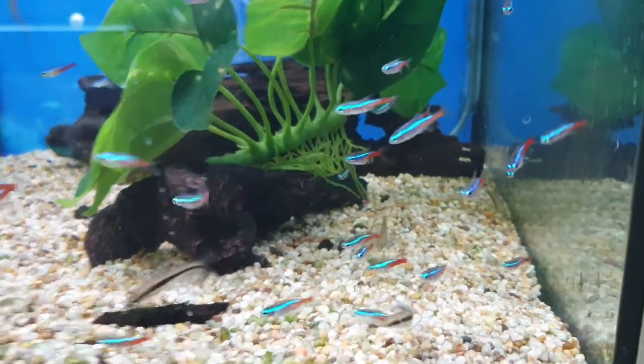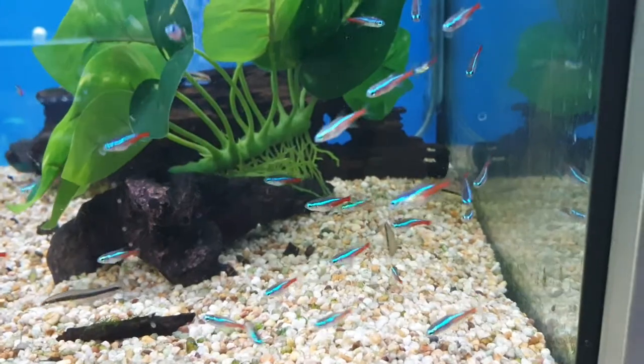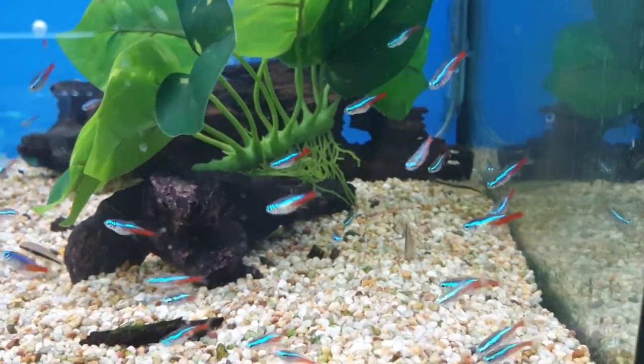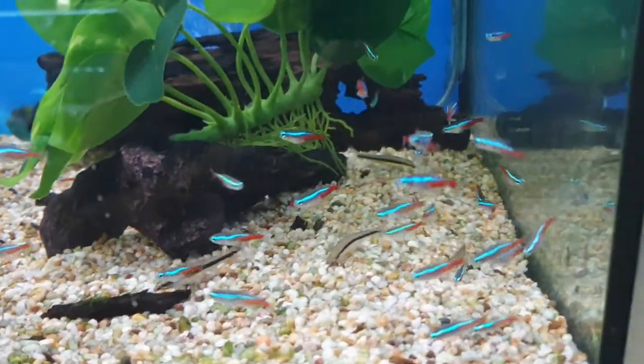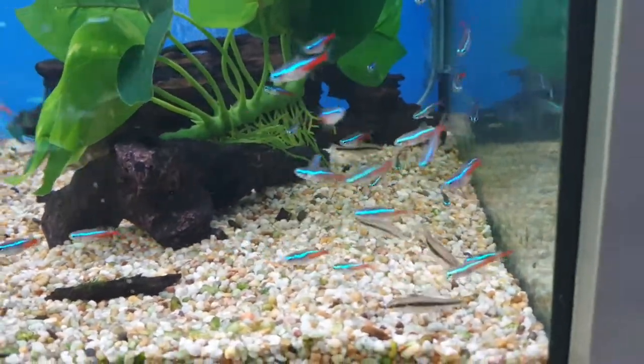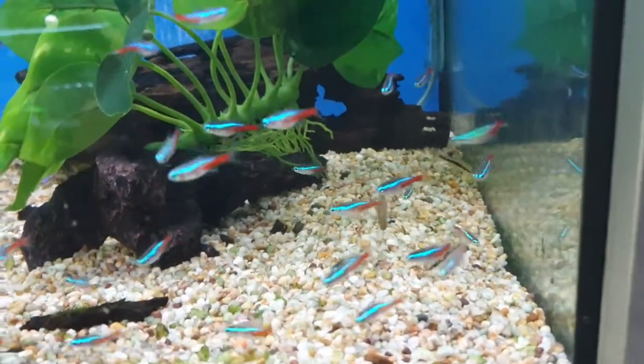Hopefully that helps somebody. If I was going to get these fish right now, I would just get three, put them in a quarantine tank for a few months, and then move them over. You don't have to use any medication with these, because they're usually just Microsporidia that can't be treated anyway.